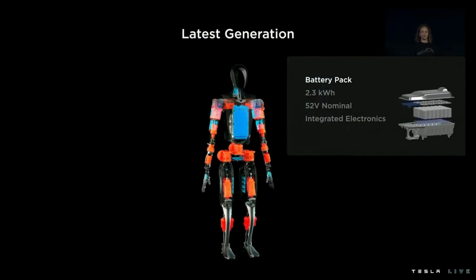In the middle of our torso — actually it is the torso — we have our battery pack. This is sized at 2.3 kilowatt hours, which is perfect for about a full day's worth of work.